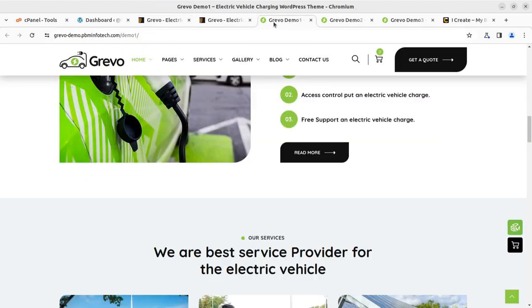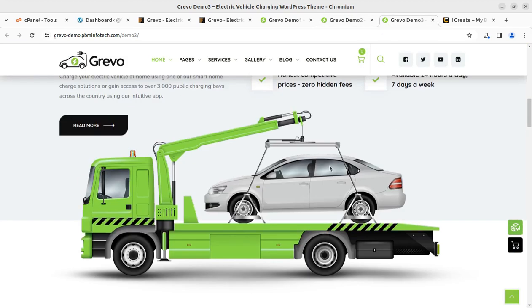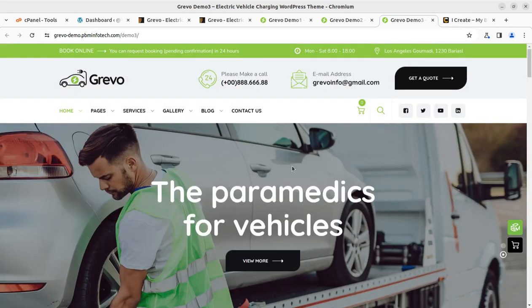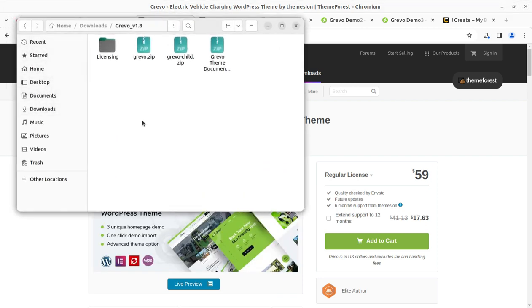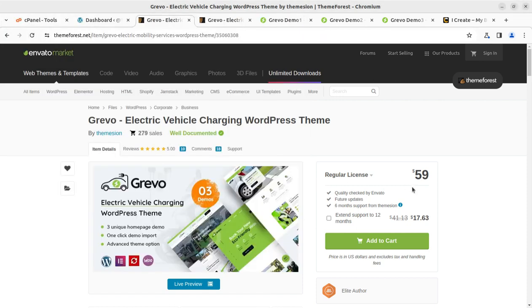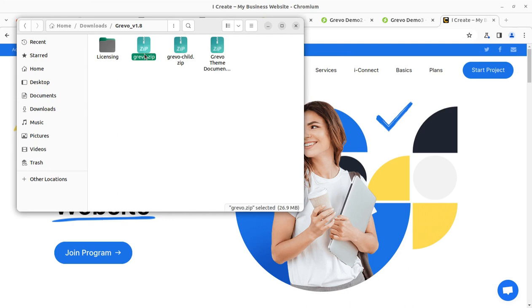We can target any of these three demo layouts. Let us begin the installation to explore all the features inside the theme. Before installation, I'll show you the theme pack. You have to buy the theme through the video description link at ThemeForest.net — it's available for $59. Once you buy through the link, you can join the iCrate program for free, where a mentor will help you complete your website. The installable theme file is 36.9 MB and includes a child theme and documentation.